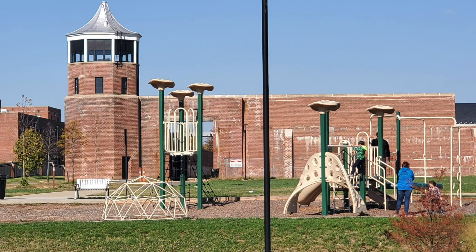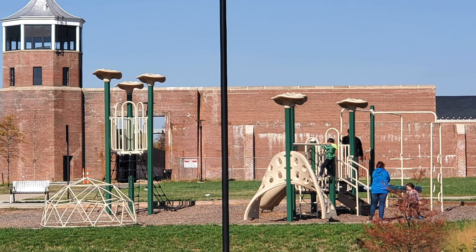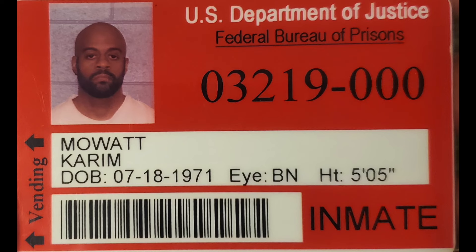Our state prison Lorton was closed, so everyone convicted in DC is now sent to the federal system. If we would have stayed in Lorton, we would have only needed our DC numbers. The federal numbers were really only for federal prisoners.